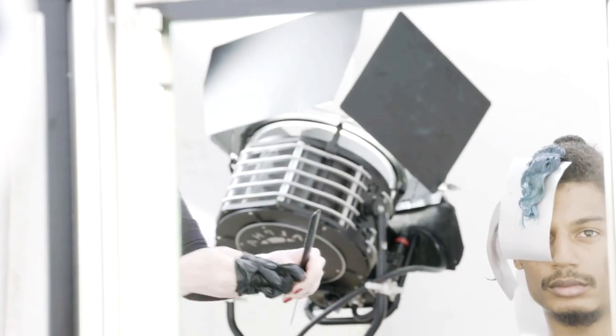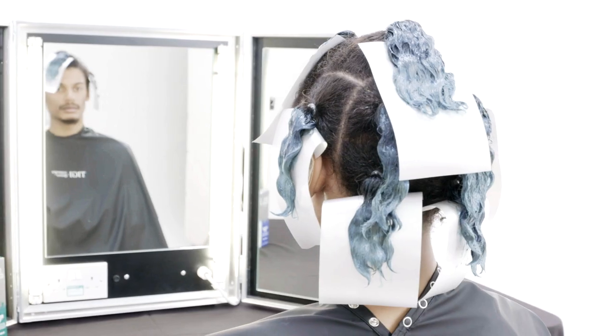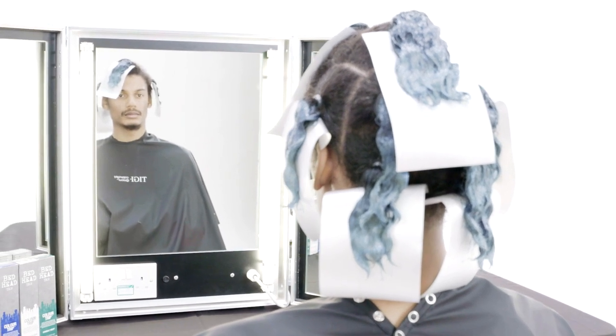The colour was then developed for 20 minutes and then rinsed and conditioned with Bedhead Colour Goddess. Bedhead Colour Trip is formulated with strengthening hydrolysed keratin and also conditioning coconut oil, which works perfectly when working with the model's natural texture.